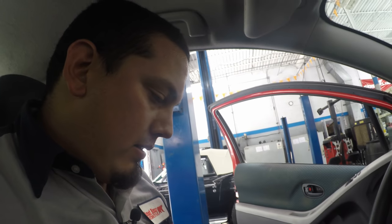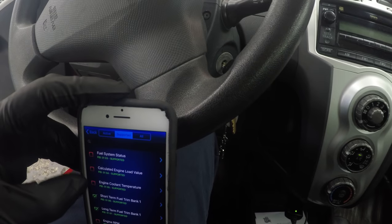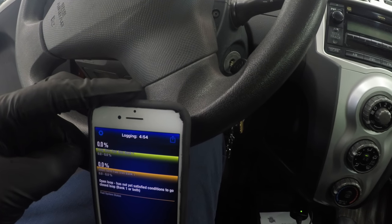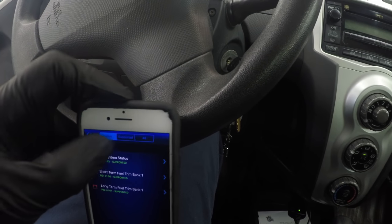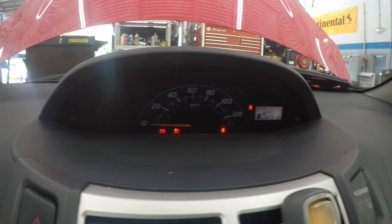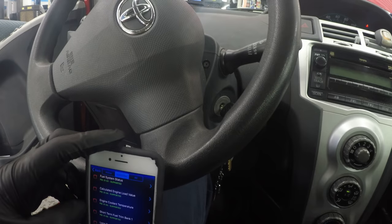I got my short-term and long-term fuel trims and they are perfect at zero. Why? Let's see our fuel system status — we're in open loop. Let's see that battery light — lights are flickering. I'm suspecting our airbag light just turned on.